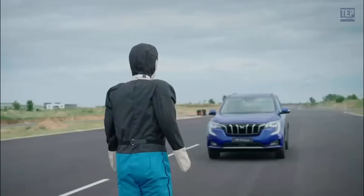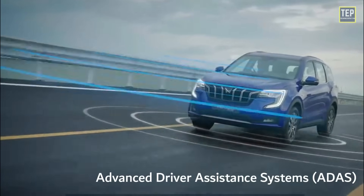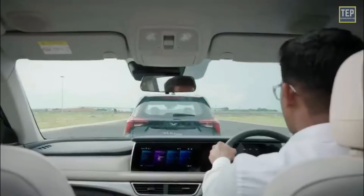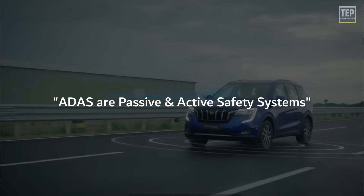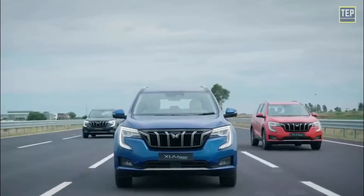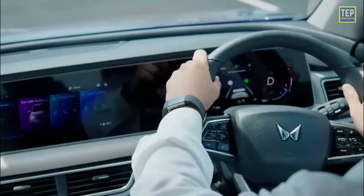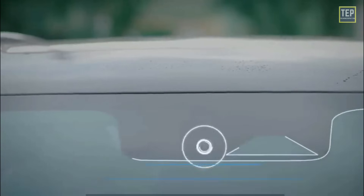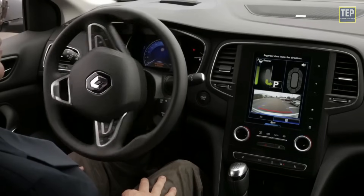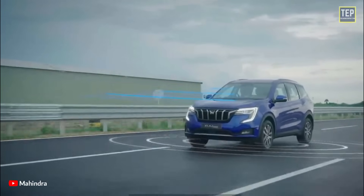Almost all vehicle accidents are caused by human error, which can be avoided with advanced driver assistance systems, also known as ADAS. The role of ADAS is to prevent deaths and injuries by reducing the number of car accidents and the serious impact of those that cannot be avoided. ADAS systems are passive and active safety systems designed to remove human error when operating vehicles of many types, using advanced technologies to assist the driver and improve performance. The modernization of ADAS applications is the first step toward realizing autonomous vehicles.